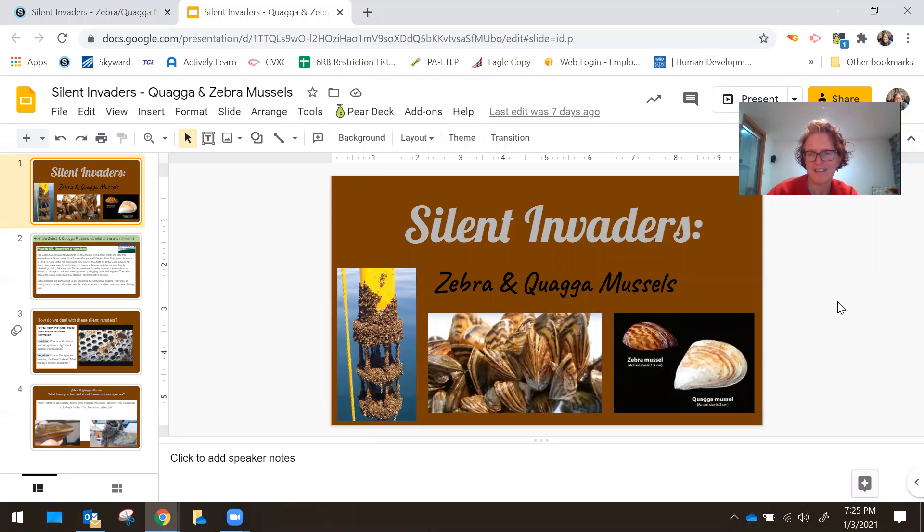Good morning and welcome back. Today you're going to learn a few things about invasive species — the zebra and quagga mussels.